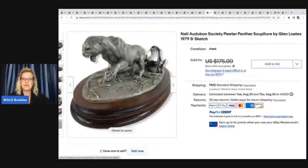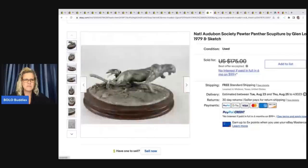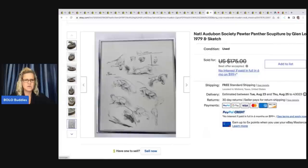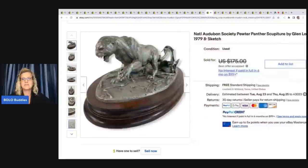This pewter panther — it's a National Audubon Society piece by Glenn Lotus from 1979. Actually, I believe somebody posted something similar in my Facebook group and Christopher commented on it. Look at this — it's got the sketch with it. How cool is that? He got this at Goodwill for $7.99 and took a best offer of $100.